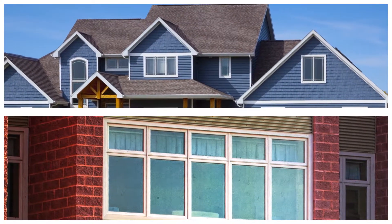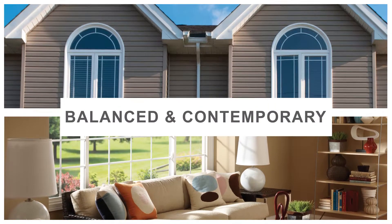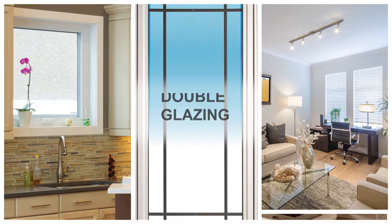Classic Series single-hung and sliding windows have equal sight lines, creating a balanced and contemporary appearance. Designed for double glazing,